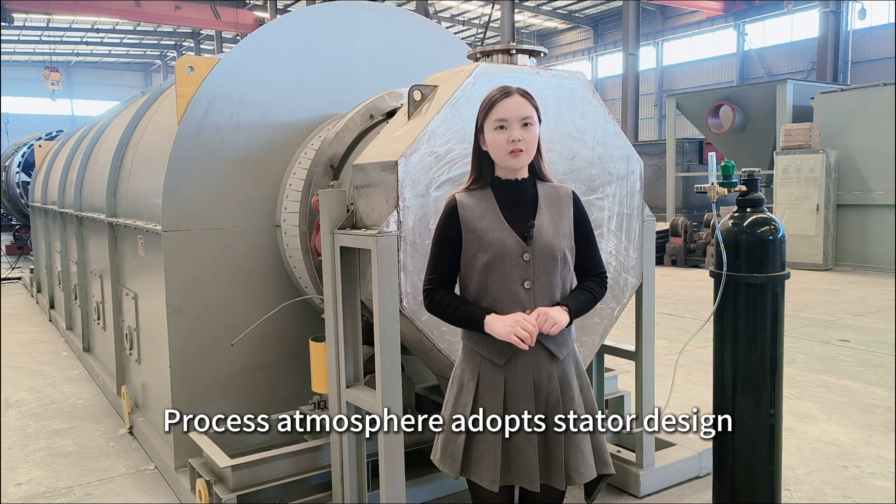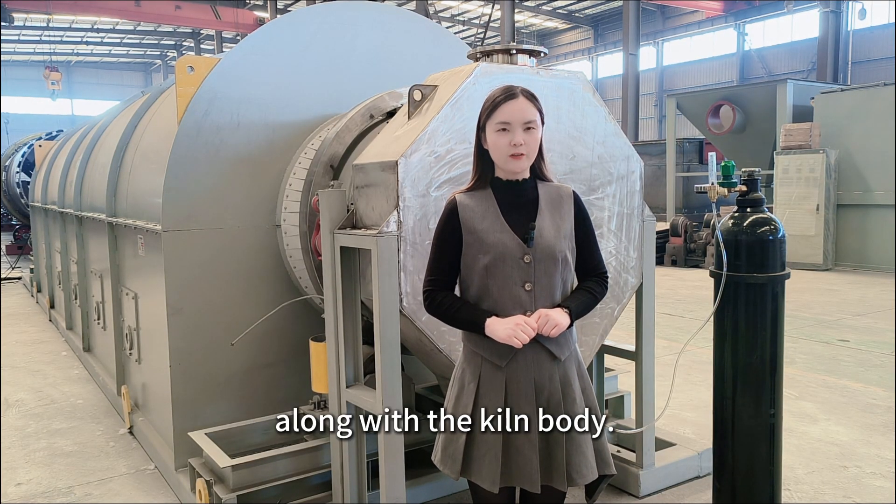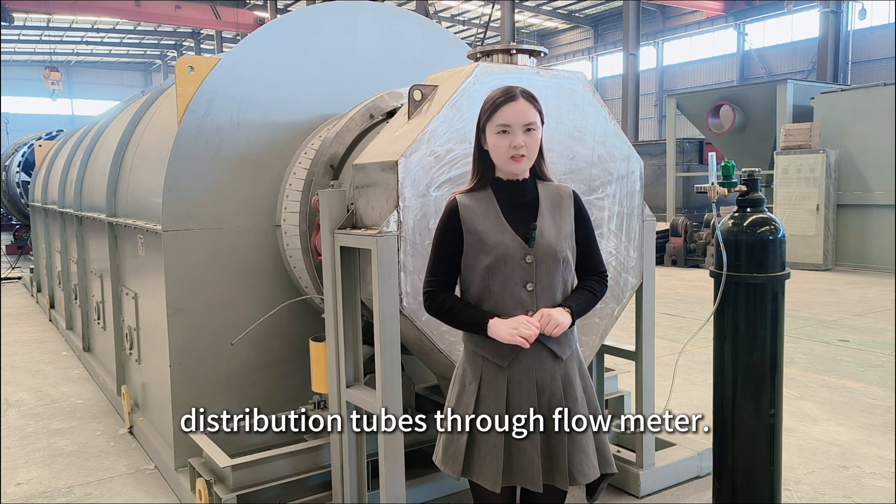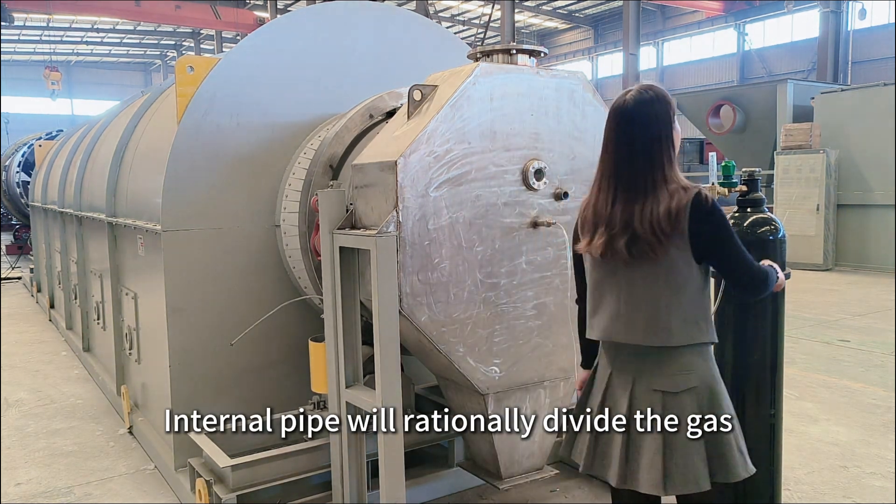The process atmosphere adopts a stator design which will not rotate along with the kiln body. Gas enters the major distribution tubes through a flow meter, and internal pipes rationally divide the gas.